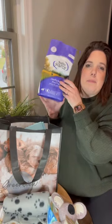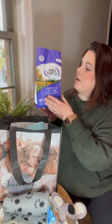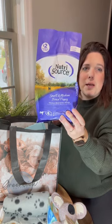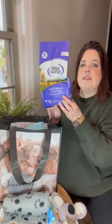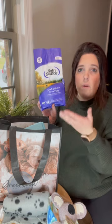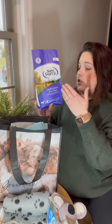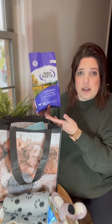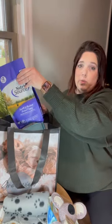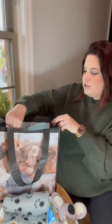Another thing we send home with our puppies to help make adjustments smoother is a bag of the food they are currently on. This is the Nutrisource small and medium breed puppy food — this is what they'll be used to. You don't have to continue using this at home, but this will help so you can mix it in with the food you plan to switch to, giving their bellies a chance to adjust and have fewer issues with the transition.